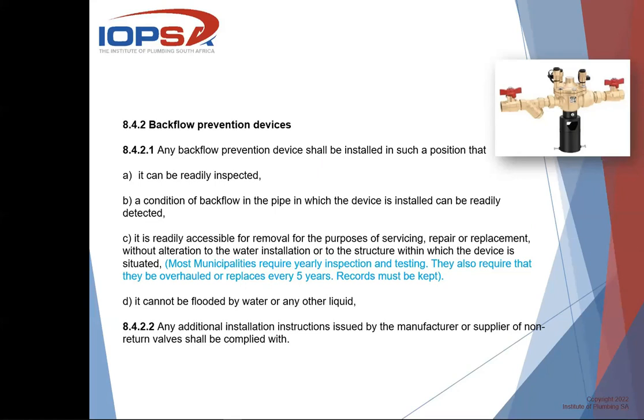A record must be kept of all these servicings and replacements. When you install it, you must put it onto a register, give it to the homeowner, and show what you did, when you did it, and why. The legislation also states that the device must be installed where it cannot be flooded by water or any other liquid — so you cannot install this at a basement level, for instance. The requirements clearly show that only the RPZ valve with cap and lining fittings can and may be used.